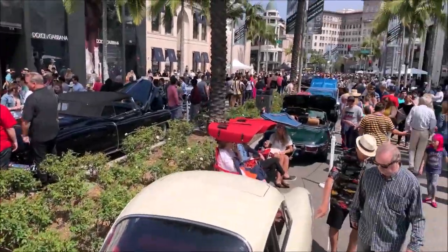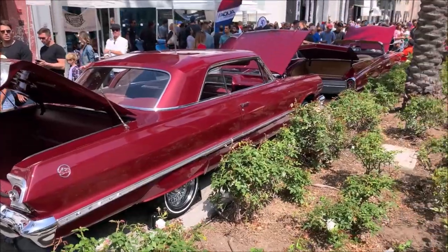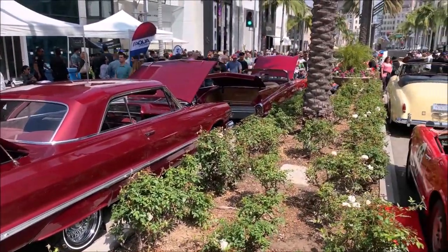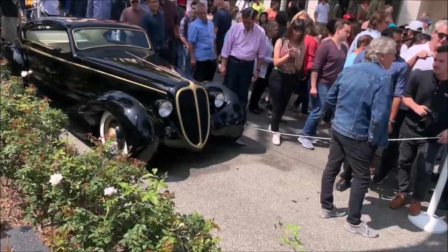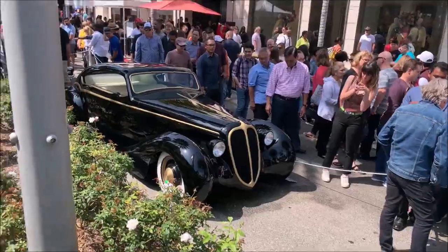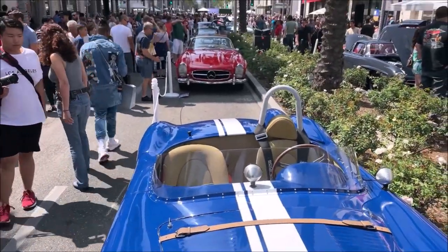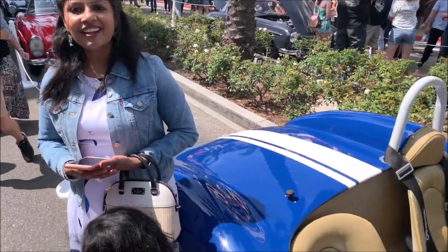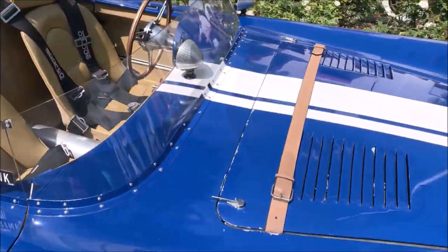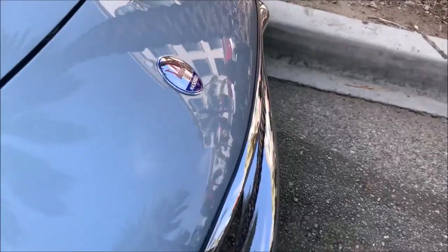California beauty — here on Rodeo Drive there are palm trees. These buildings are European style buildings. Jaguar is another model car — this blue car.